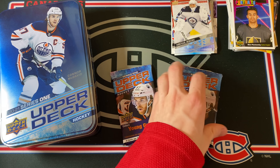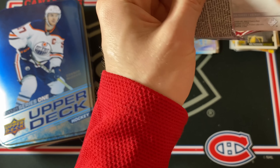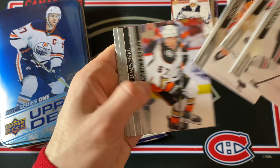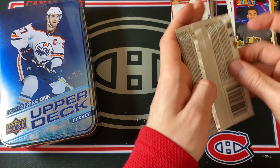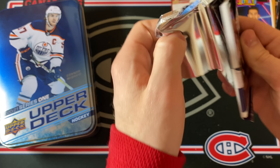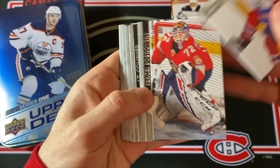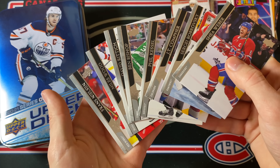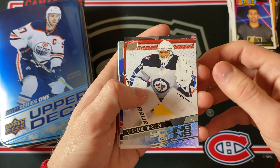Two packs to go — let's just hope for a crazy Young Guns Canvas card, that would be absolutely spectacular to finish this off. All-base pack. Last pack of the day — come on, let's see something big, last pack mojo! Another all-base pack — too bad.